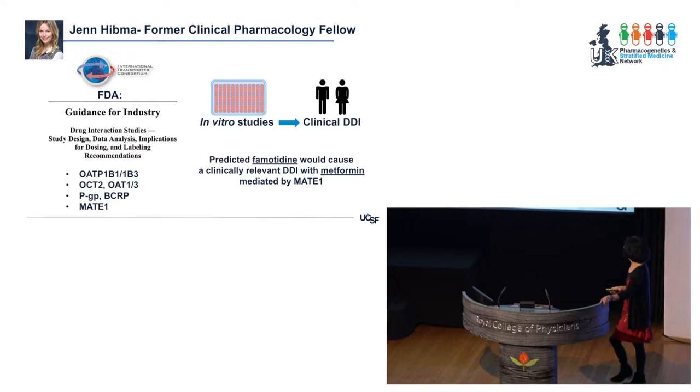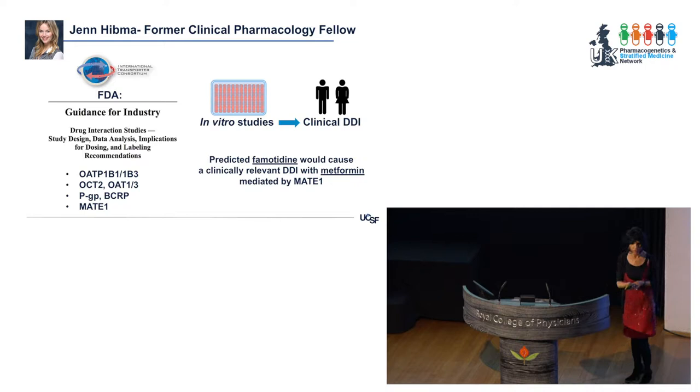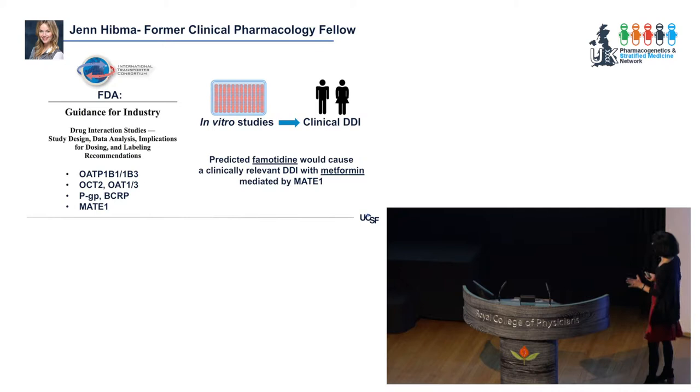I'll tell you a story about a former postdoc in my laboratory, Jen Hibma, who was very interested in carrying out a clinical transporter study. We looked at FDA guidances for drug-drug interactions, which involve metabolic enzymes but also a number of transporters. Jen carried out in vitro studies and predicted that famotidine, an H2 receptor antagonist, would cause a clinically relevant drug-drug interaction with metformin, an anti-diabetic drug, using FDA guidances — which EMA also has similar guidances for.